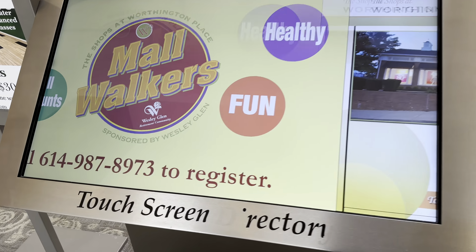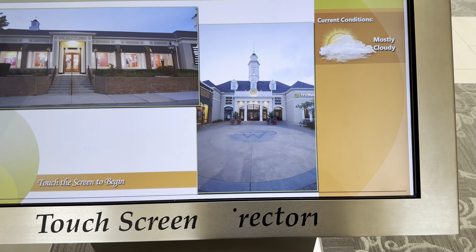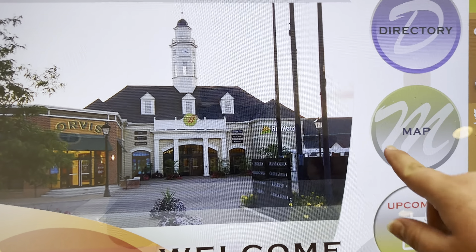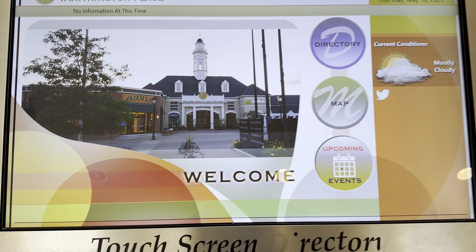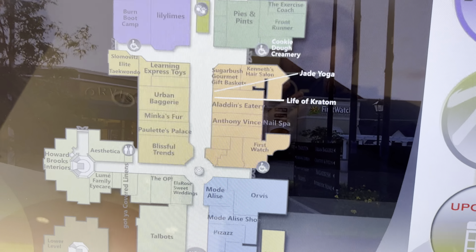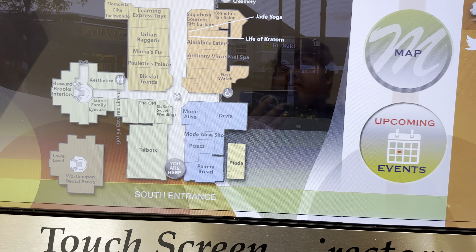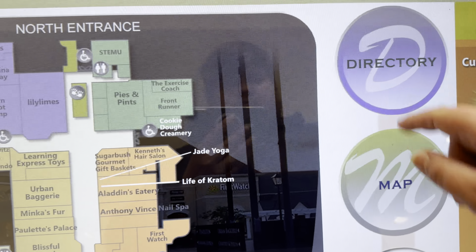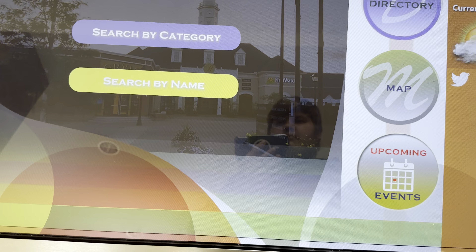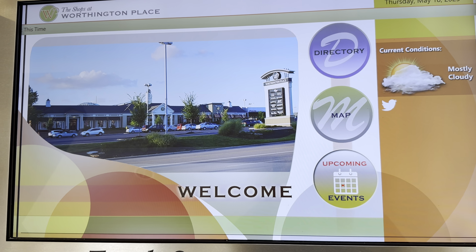Here's that digital sign with a map that shows everything. It's definitely a little bit outdated, but that's cool though.